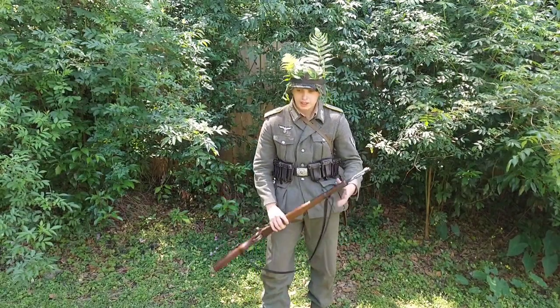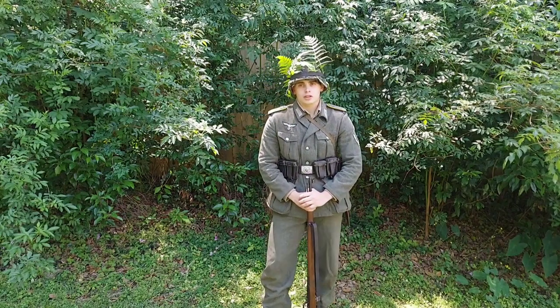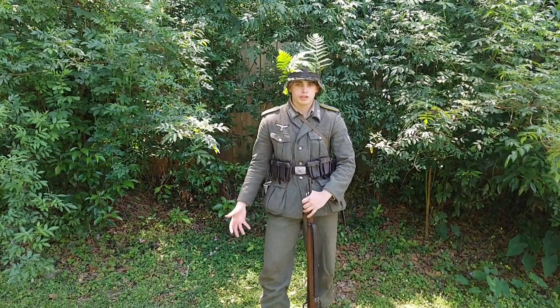If I'm able to get new jack boots in time that would be great, but it looks like Kelly's Moloteri is out of Fridici boots in my size as of now. But yes, this is my impression for this event.